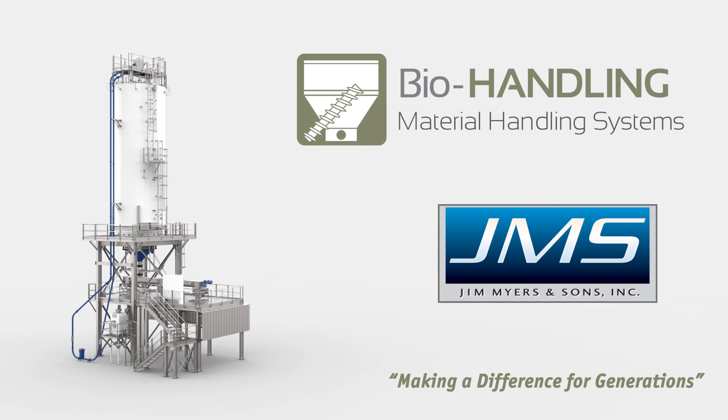JMS bio handling systems are customizable for all your process needs. For additional information on JMS bio handling systems, visit us at jmsequipment.com. While there, you can learn about our other products and find your nearest JMS rep today.